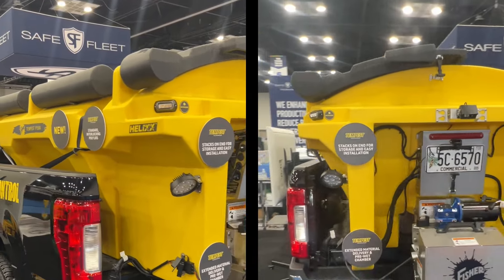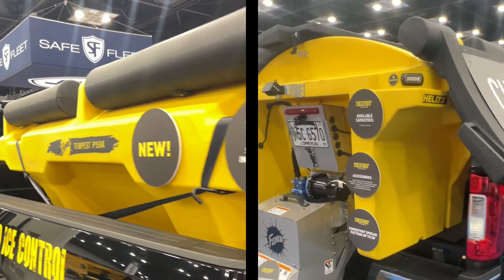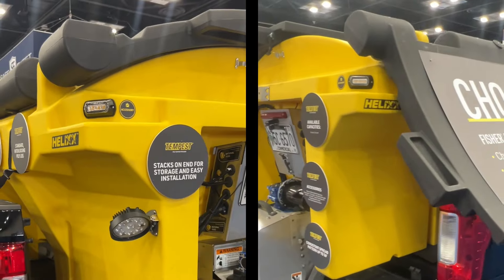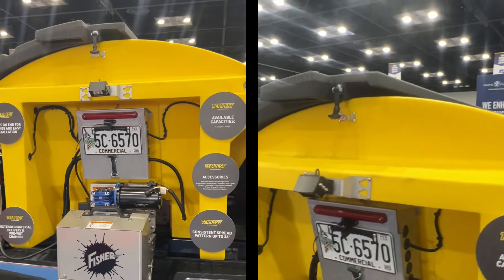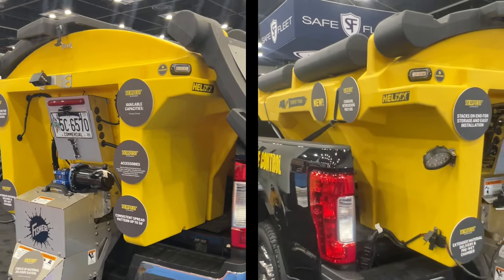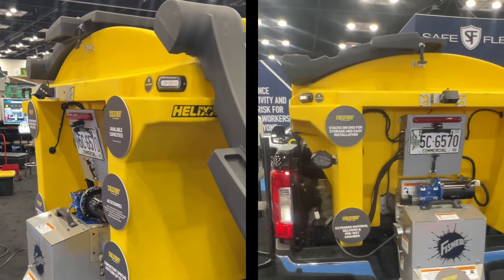The Polyhopper comes in two sizes: a 1.5 cubic yard as well as a 2.2 cubic yard capacity. You'll see it's an all-new body design, and the hopper geometry promotes material flow to the driveline. This comes in both auger and chain technology for your choice of material delivery system.